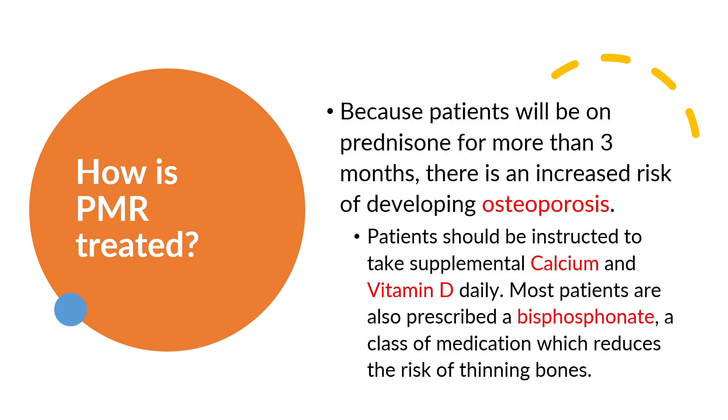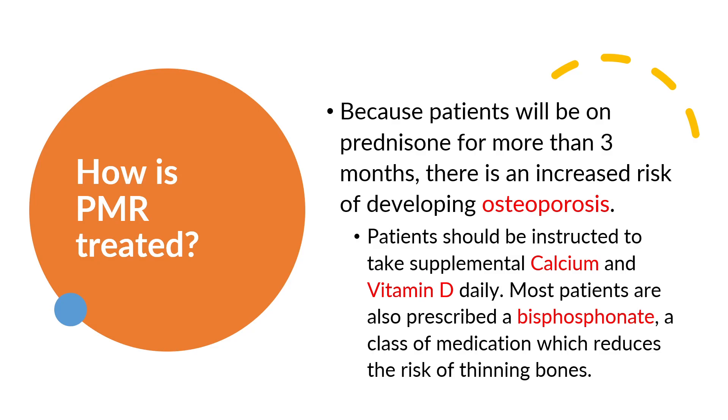Because patients will be on prednisone for more than 3 months, there is an increased risk of developing osteoporosis. Patients should be instructed to take supplemental calcium and vitamin D daily. Most patients are also prescribed a bisphosphonate, a class of medication which reduces the risk of thinning bones.